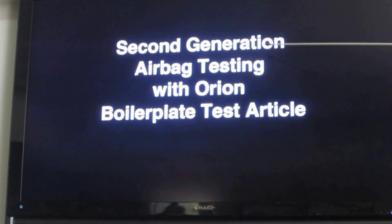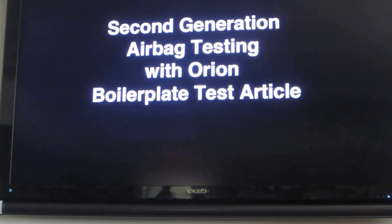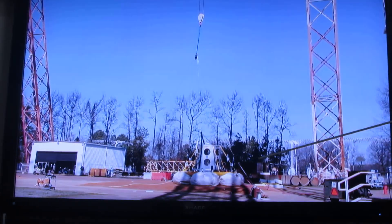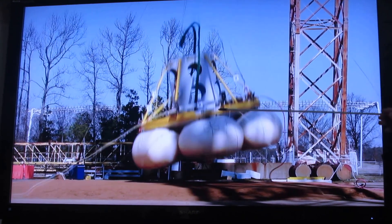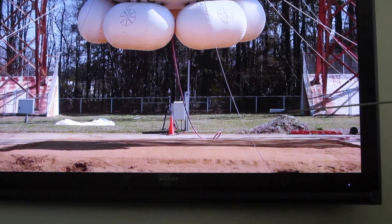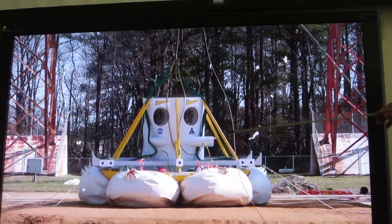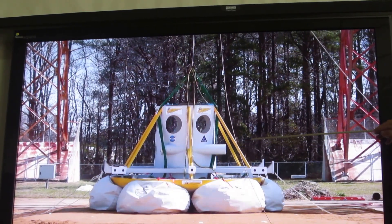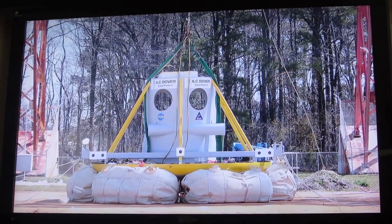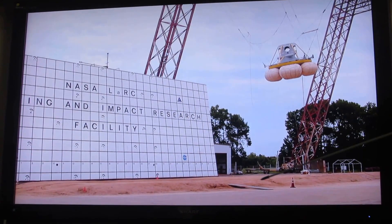We did a second-generation airbag, again when we were doing land landing. Now we have a boilerplate test article that looks more like an Orion capsule. It's realistic in the sense that it's 16 and a half feet in diameter and weighs about 16,000 pounds. There's 3,200 pounds of lead placed in the front to move the center of gravity about 8 and a half inches forward and an inch and a half to the right.